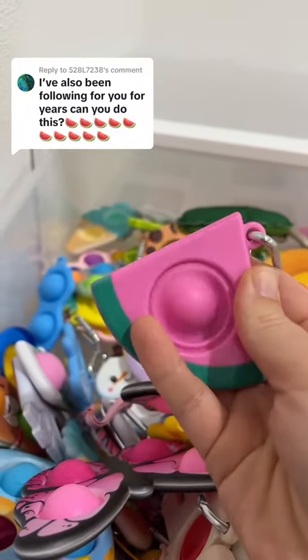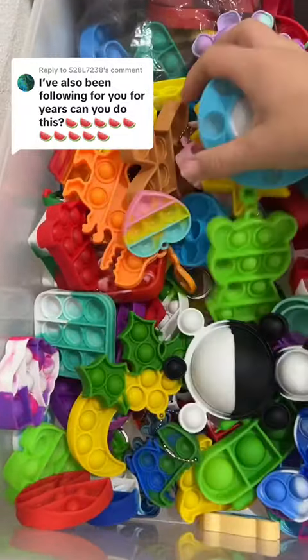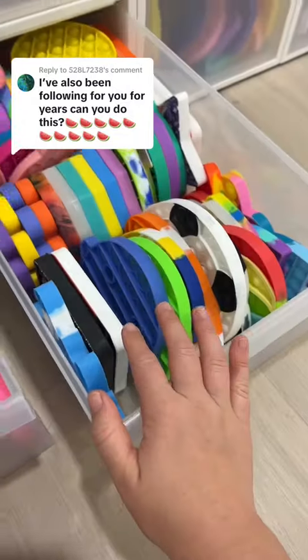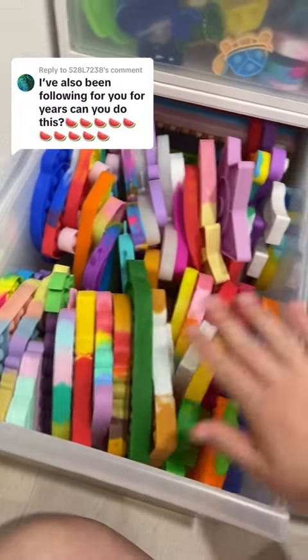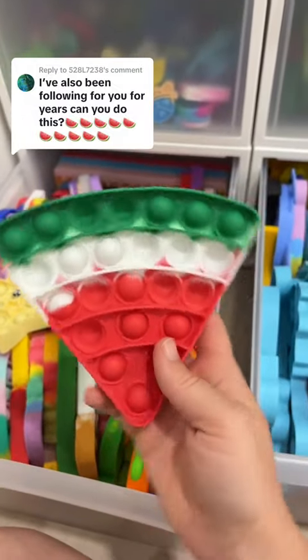Here's my first watermelon. I don't remember ever seeing a watermelon in my mini poppets drawer, but it doesn't hurt to look. I'm starting to get worried — I'm checking so many drawers and there are not watermelons in any of them. Oh wait, I don't know how I missed this one. This is number two.